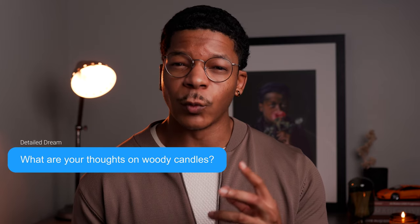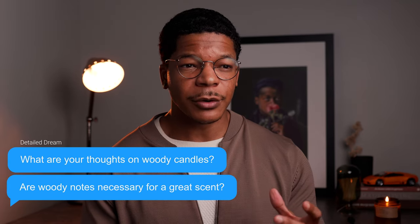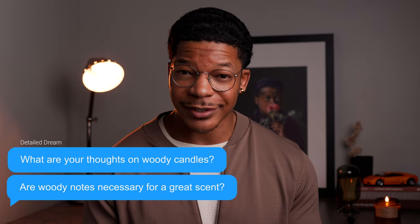I have a couple of questions for you. What are your thoughts on woody candles? Do you feel woody notes are the foundation to making a great scent? I'm asking because I've noticed that if a scent isn't fully botanical, herbaceous, gourmand, etc., it contains some form of woody note. Take a look at the scent profiles of the fragrances and candles that you have, and let me know your thoughts.